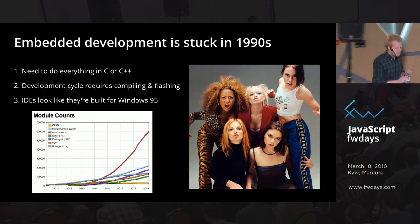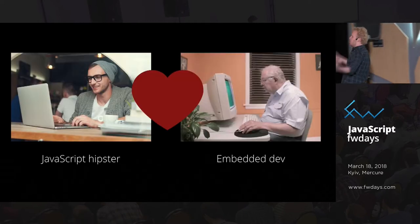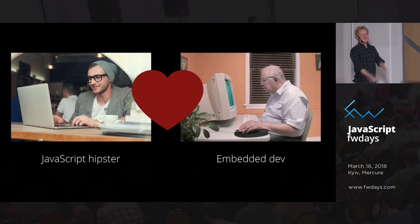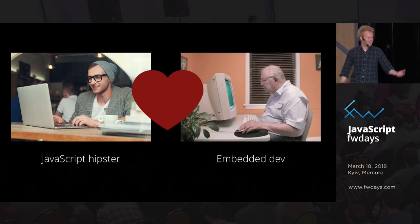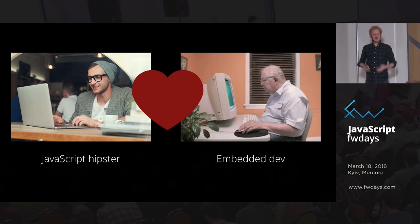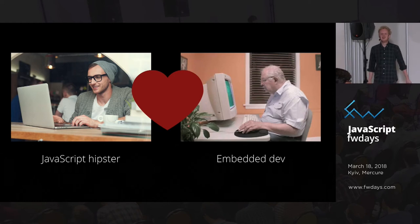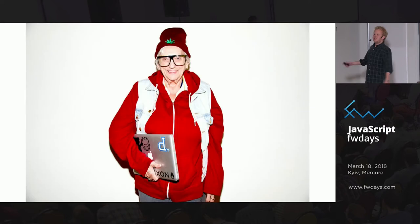So what can we do to actually bridge those two worlds — the JavaScript hipsters and embedded developers? I want to bring those worlds together. I'm a web developer by heart, and I went down this path because I wanted to use these microcontrollers, to build stuff that runs six years on a battery.